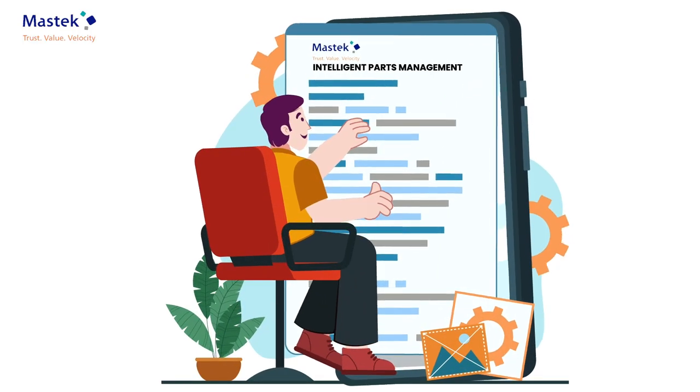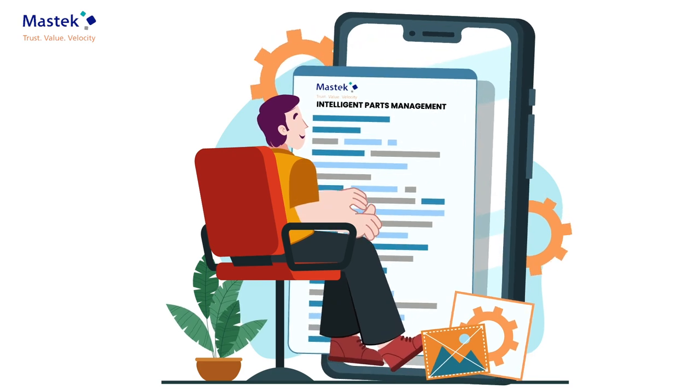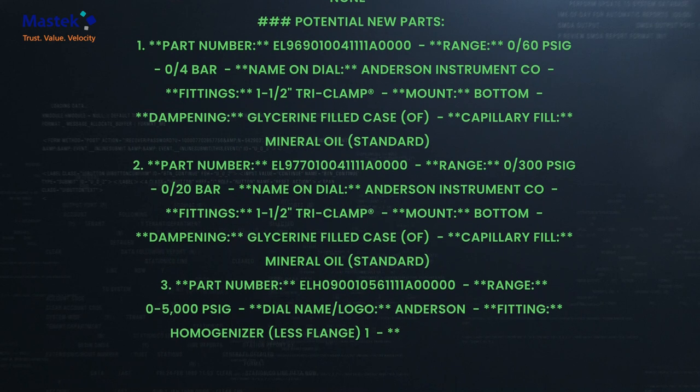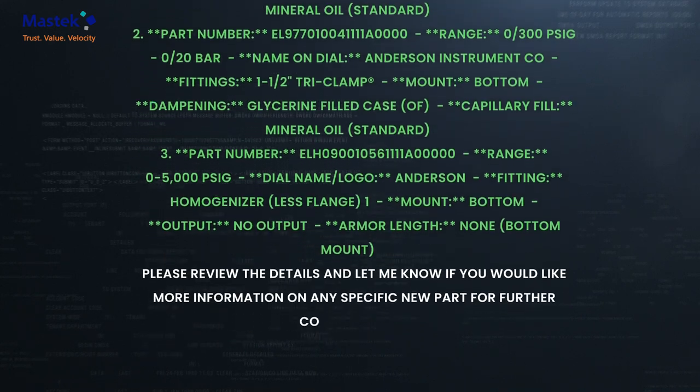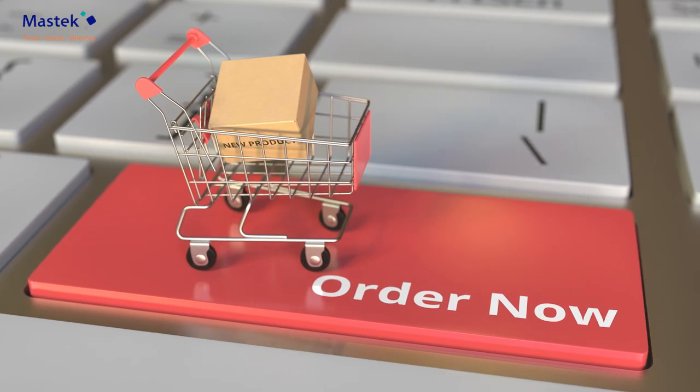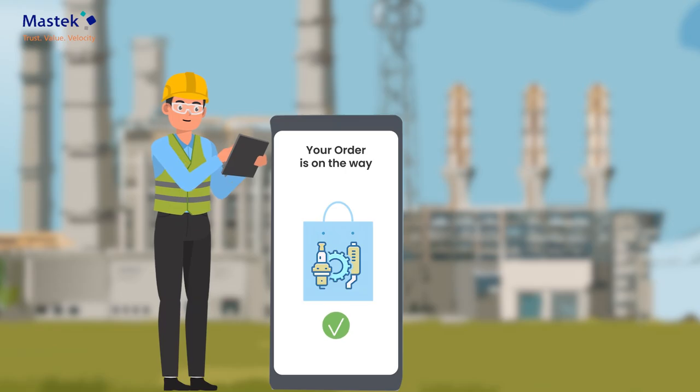His colleague guides him to the Mastec Intelligent Parts Management Tool. Traditionally, finding parts was a time-consuming process, but not anymore. Mr. Zen quickly finds the exact part he needs and places an order. The tool predicts availability and ensures the part is shipped promptly.